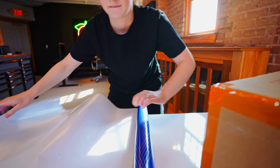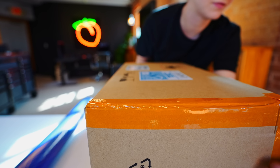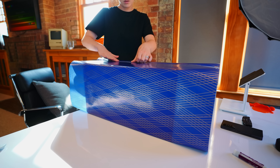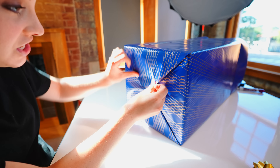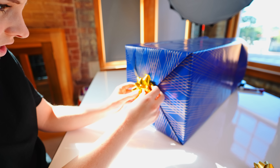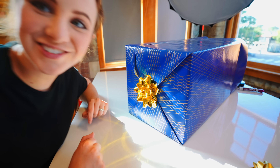I'm looking at how I wrapped some of these and I just... I don't think this is big enough. Look at that! Problem solved.